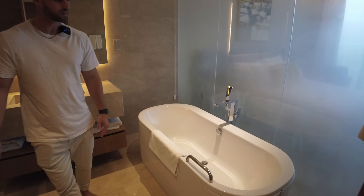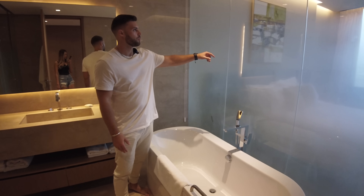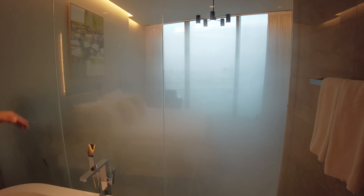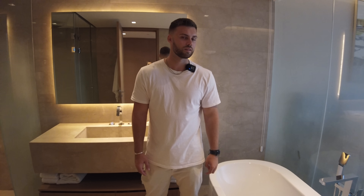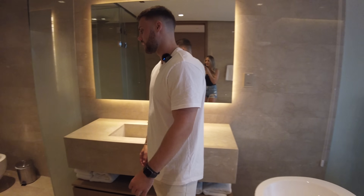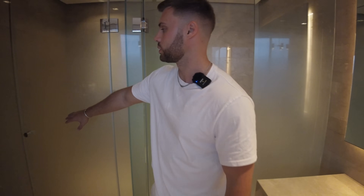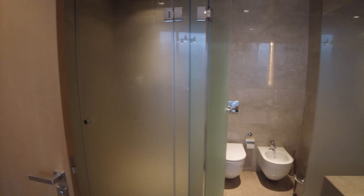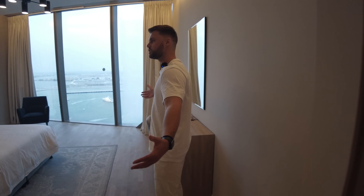This ensuite is a bit bigger — we've obviously got the bath. Look at this: it's frosted glass but you can see from this side straight out to the view. It'd be good if there was a button to make the glass clear. You've got the frosted toilet and shower on the other side, plus an extra bidet. There's wardrobe space across the whole wall.